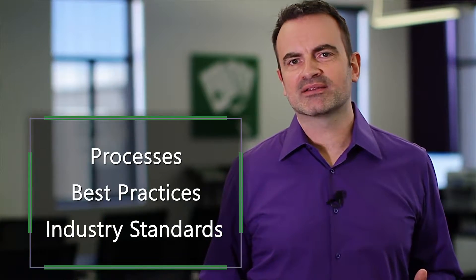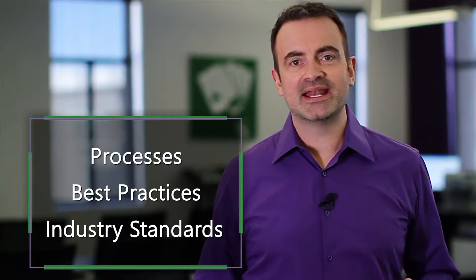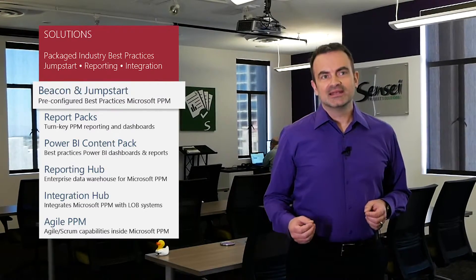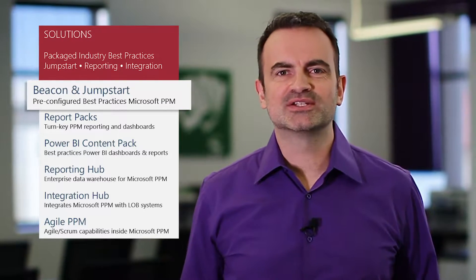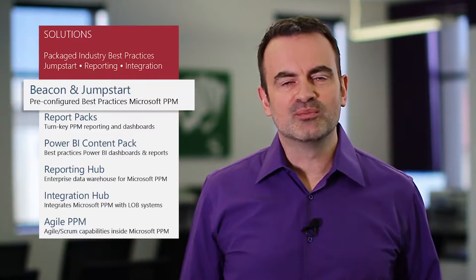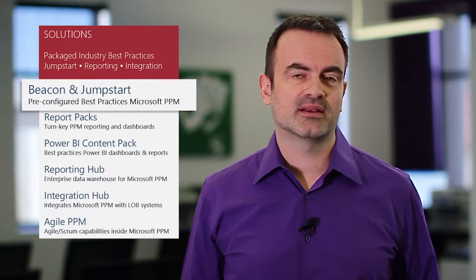We really focus on and lead with process, best practices, and industry standards in everything that we do. Our Beacon and Jumpstart solutions help our clients get started quickly with the processes, technology, and training needed to be successful, and we deploy it in a fraction of the time it normally takes. They're essentially templates for Project Online and we provide ongoing support, improvements, and new capabilities to our clients continuously.